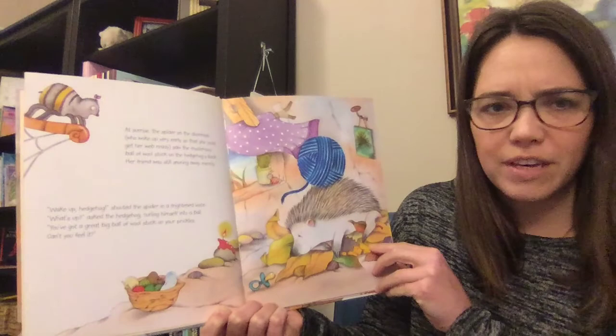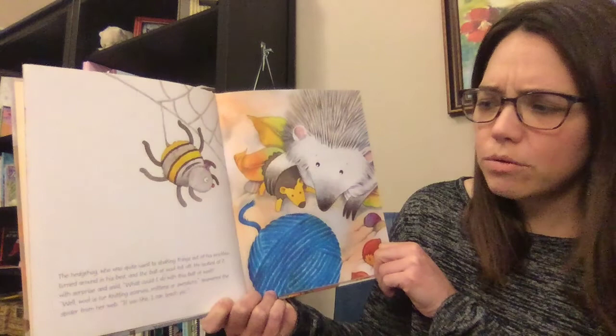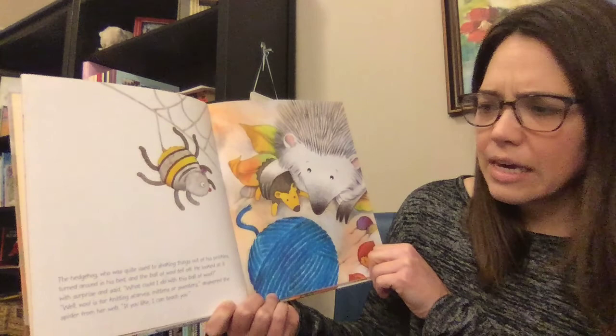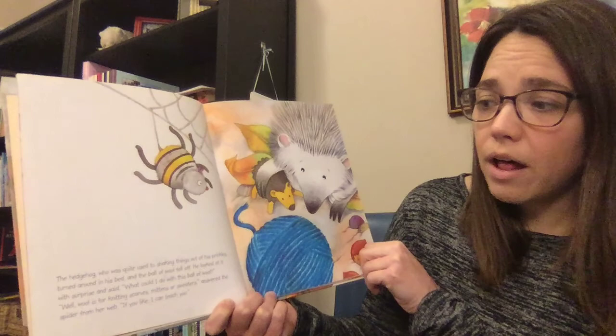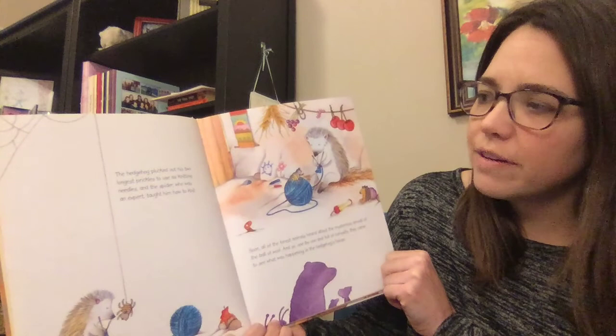"Can't you feel it?" The hedgehog, who was quite used to shaking things out of his prickles, turned around in his bed and the ball of wool fell off. He looked at it with surprise and said, "What could I do with this ball of wool?" "Well, wool is for knitting scarves, mittens, or sweaters," answered the spider from her web. "If you like, I can teach you." The hedgehog plucked out two of his longest prickles to use as knitting needles, and the spider, who was an expert, taught him how to knit.